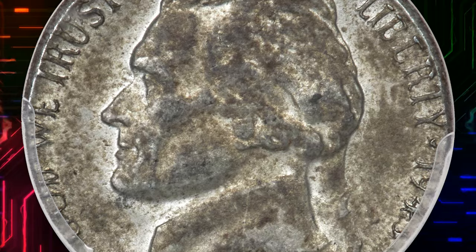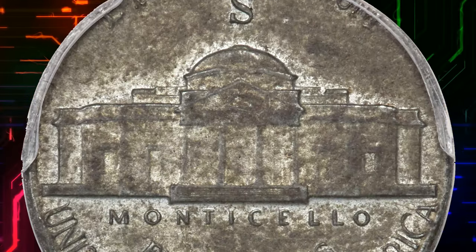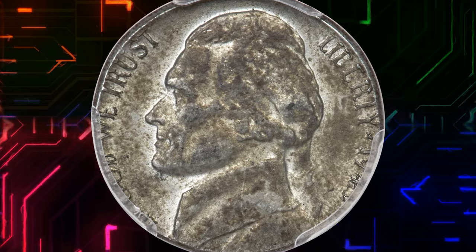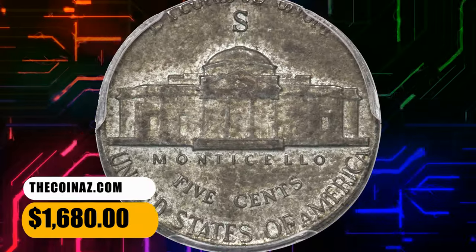The present mint error features a wartime nickel struck on a steel cent planchette. The coin was struck aligned with the collar die at 6 o'clock. As a result, the upper obverse and lower reverse have a normal appearance, aside from the uncharacteristic dusky gray color. It was sold for $1,680.